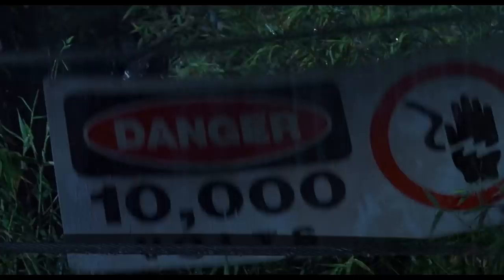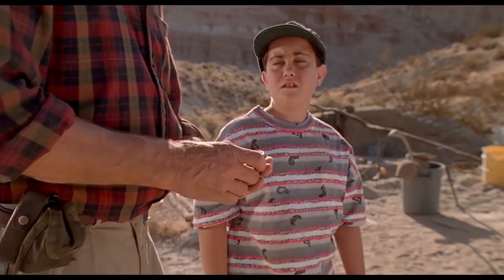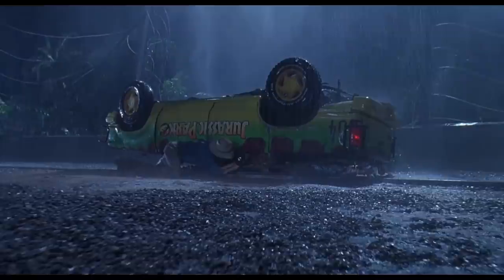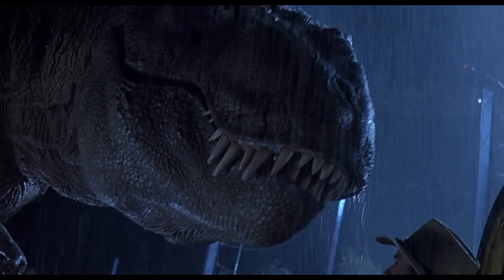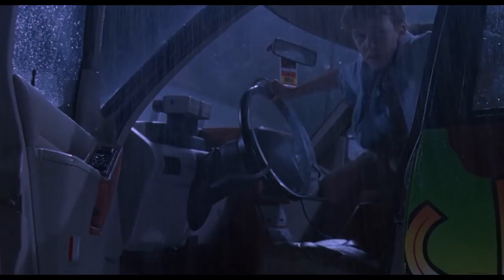There's a complaint about Spielberg, usually from film students, that he tells us how to feel. But that's missing the point. Every moment here is aiming to elicit a specific reaction or feeling, and to state your intent that clearly and follow through on it is a profoundly difficult feat for a filmmaker. Spielberg has enough mastery over his craft to know that holding on a moment of quiet will make us tense up and hold our breath, and then a sudden fast movement will make us jump. He knows we'll chuckle at Malcolm wiping the condensation off the windshield, giving us a momentary release before he plunges us back into the horror of the scene.